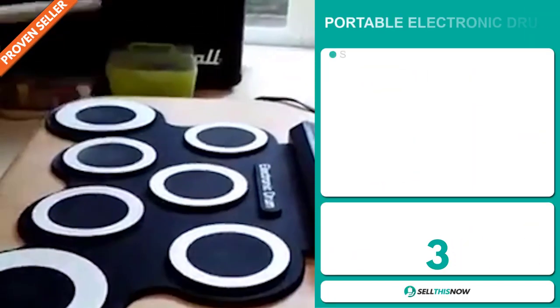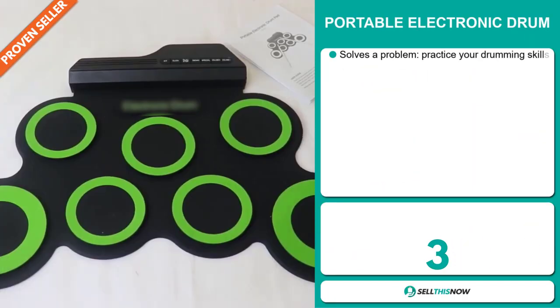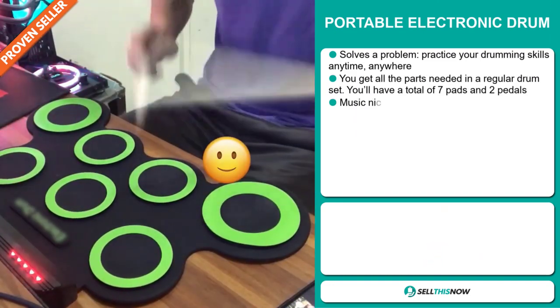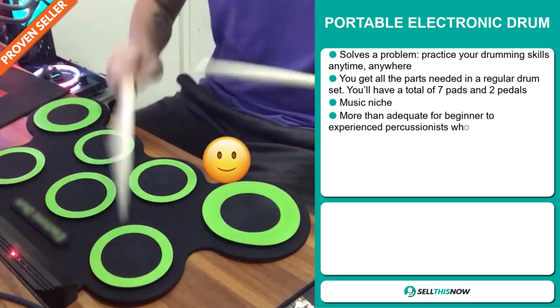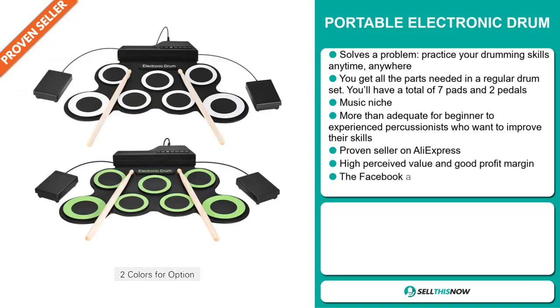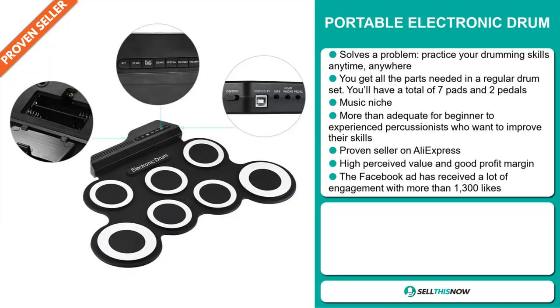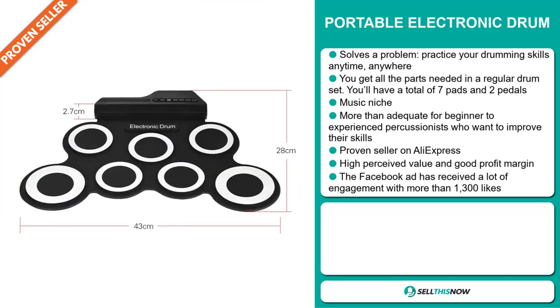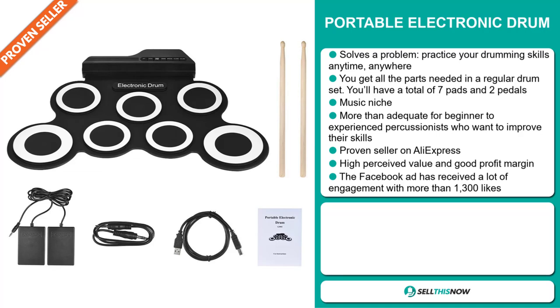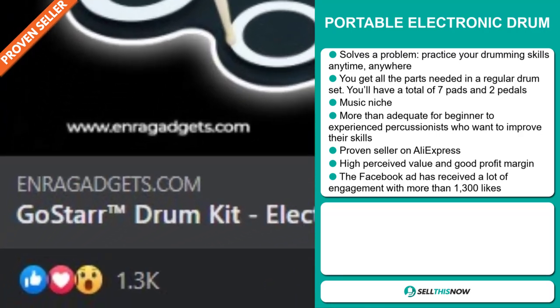Our next product is the Portable Electronic Drum. This is a problem solver — practice your drumming skills anytime, anywhere. You get all the parts needed in a regular drum set: a total of seven pads and two pedals. It falls under the music niche market and is more than adequate for beginner to experienced percussionists who want to improve their skills. It's a proven seller on AliExpress with many, many orders. This item has a high perceived value and will give you a good profit margin. The Facebook ad has received a lot of engagement with more than 1,300 likes.